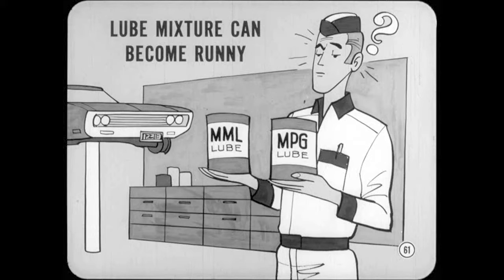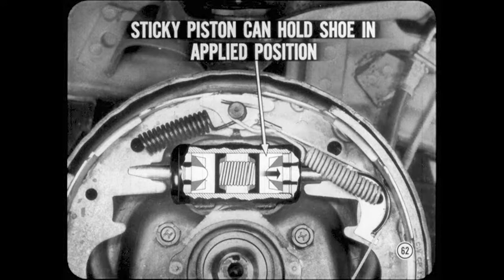If you mix different types of front wheel bearing lube, the mixture can become runny and leak out onto the lining. So play it safe — wash out all the old lube and don't overdo it when you repack the bearings. Be sure to install new seals when you remove the bearings for any reason. Bill, how does faulty wheel cylinder operation affect lining wear? A sticky or jammed piston can hold a brake shoe out in the applied position. If the shoe does not return all the way, the lining will drag and wear rapidly.